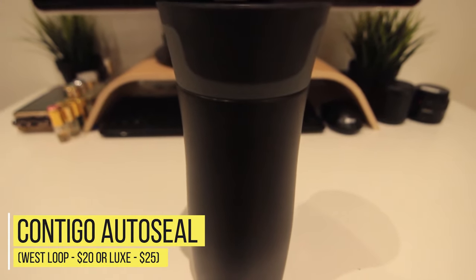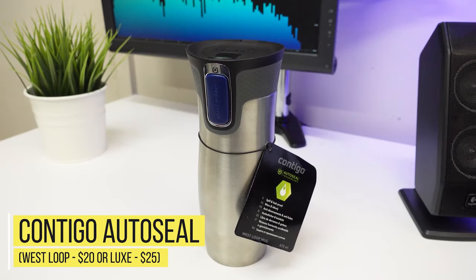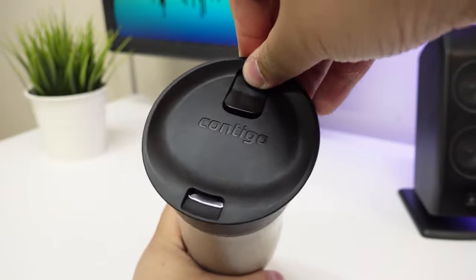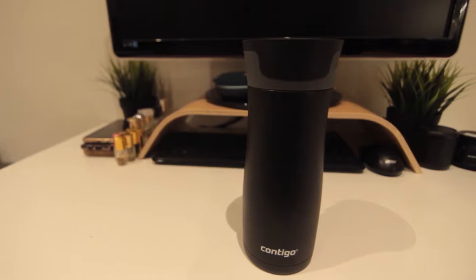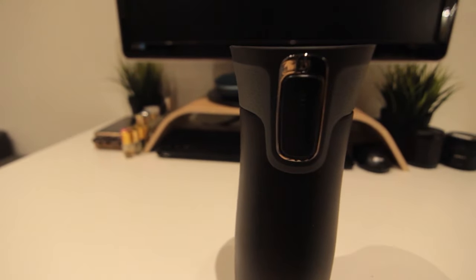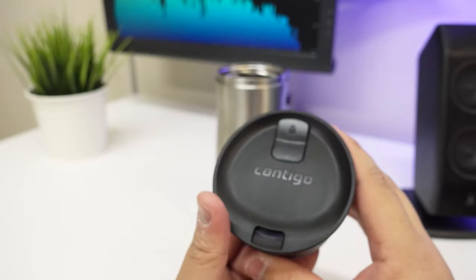Number 1: Contigo AutoSeal West Loop — $20, or Luxe — $25. The AutoSeal is all in the name: it works by sealing up the mouthpiece between sips. You just press the AutoSeal button when taking a sip and release it when you're done — the Contigo will reseal automatically. It is also relatively easy to clean and can go right in the dishwasher. A general positive is the way the mug stays cool to the touch on the outside, regardless of the temperature of the contents.